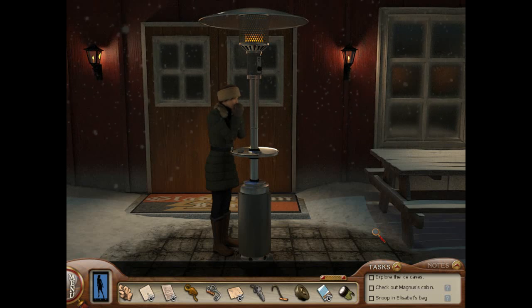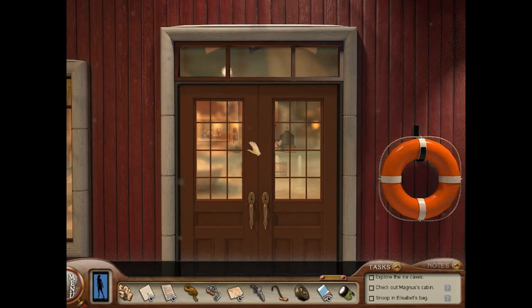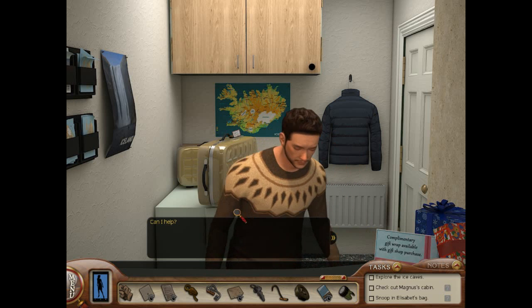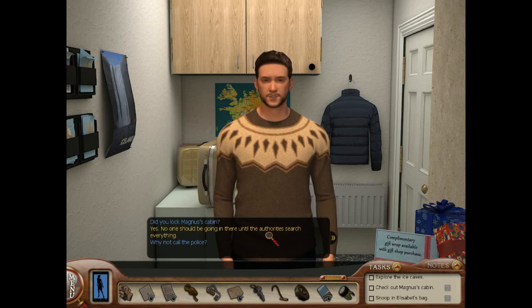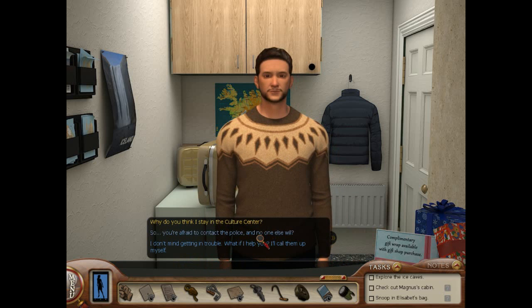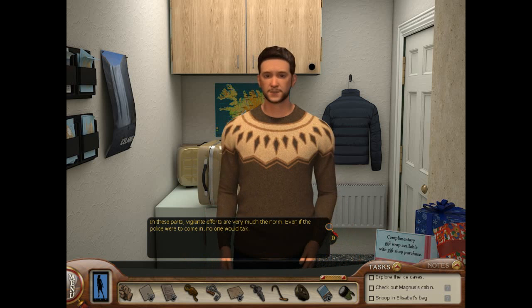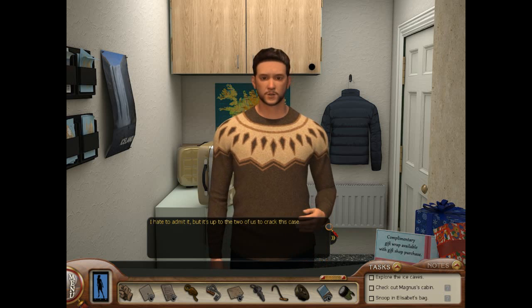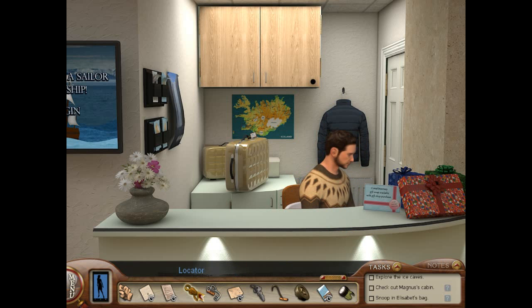Did you lock Magnus's cabin? Yes — no one should be going in there until the authorities search everything. Why not call the police? Believe me, I want to. But I live life one step away from an angry mob on my doorstep. That's why I stay in the culture center. I don't mind getting in trouble — what if I help you? If you were to do that, you'd be tarred and feathered faster than you can say 'Heya fietla Jokiu.' In these parts, vigilante efforts are the norm. It's up to the two of us to crack this case.